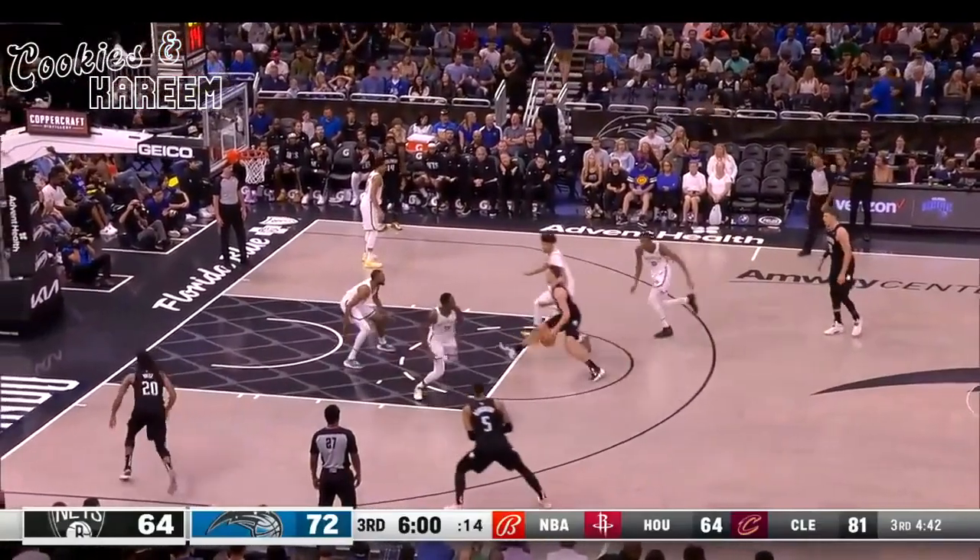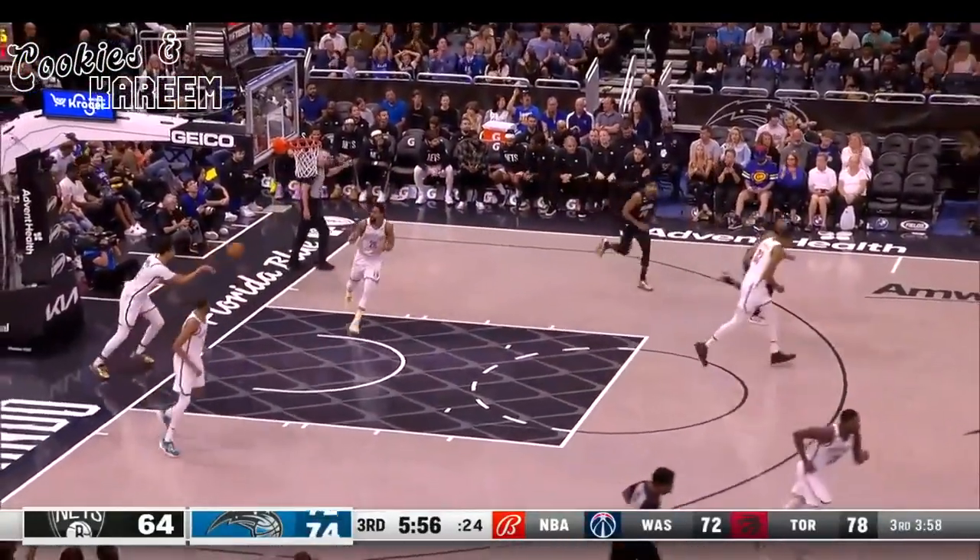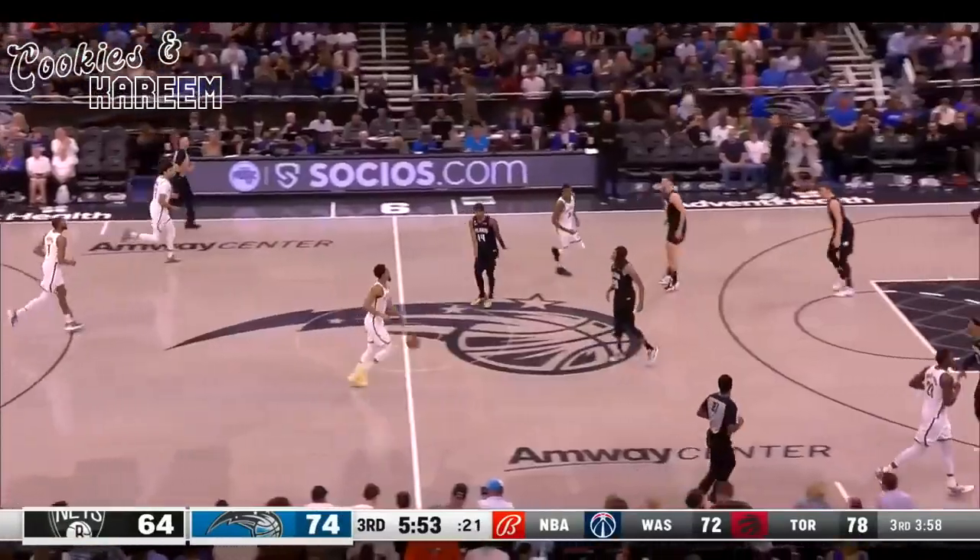Bochner pick-and-roll. Rob's baseline bolt — easy two-pointer, beautiful pass by Franz Bochner.